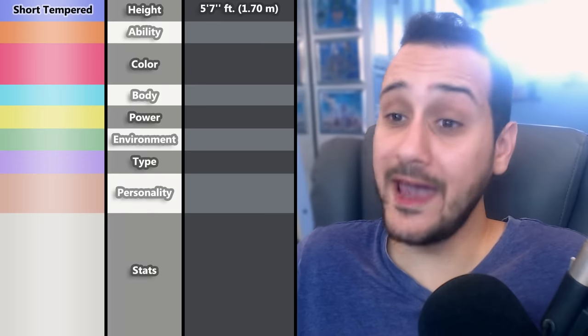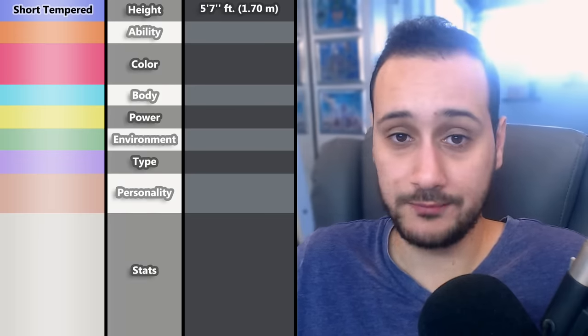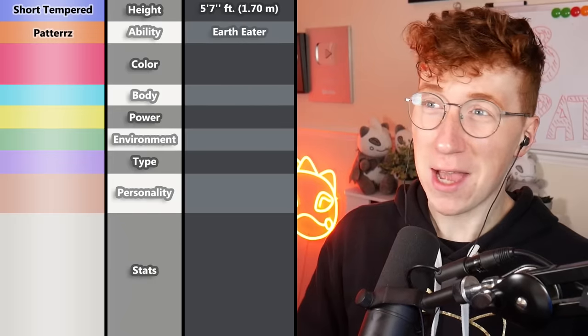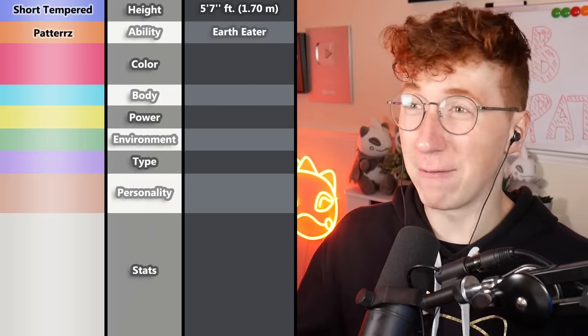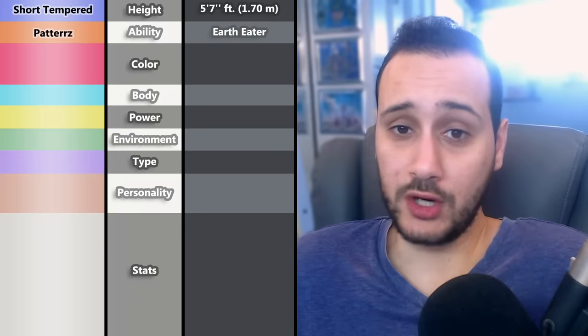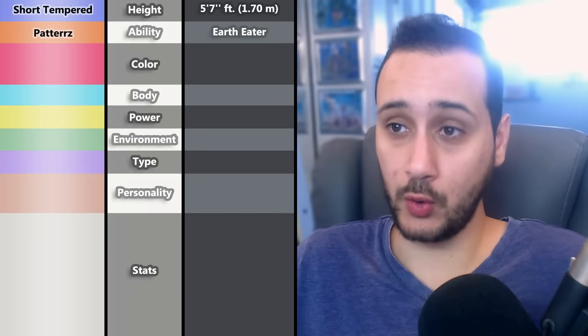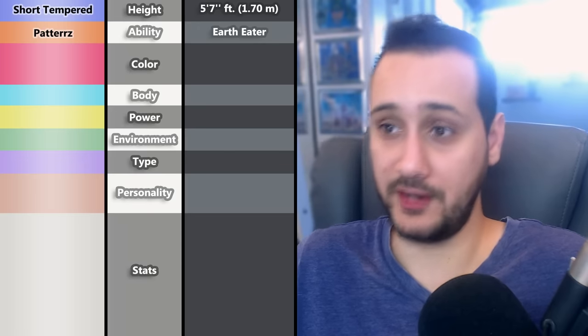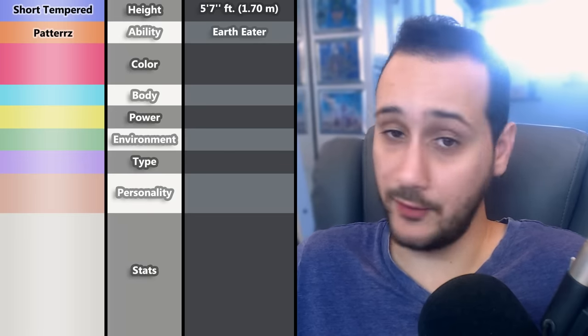Next, Patters chose the ability for the first Mon. The first ability I chose was Earth Eater, because I think it would just be funny to have some random creature eat some dirt. It could be a worm — would you still love this Pokémon if it were a worm? Hopefully it gets a type that is weak to ground, but this Pokémon could be anything.